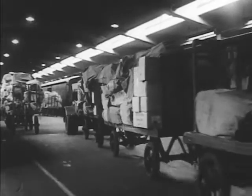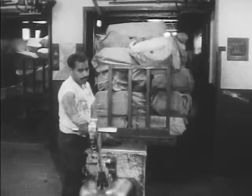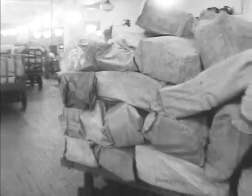In this terminal, located in Washington, D.C., 10,000 sacks of mail are processed daily. This job requires hundreds of highly skilled distributors who work around the clock, 365 days a year.